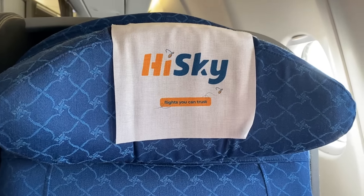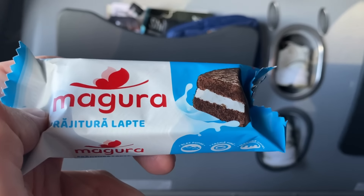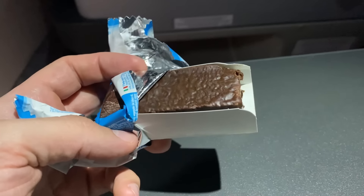Once we reached cruising altitude, the crew handed out some amenities: earbuds, a pillow, a blanket, and an amenity kit. The amenity kit was pretty well stocked — there was a comb, a dental kit, some earplugs, a pair of socks, and an eye mask. All way better than what I was expecting for a budget airline.